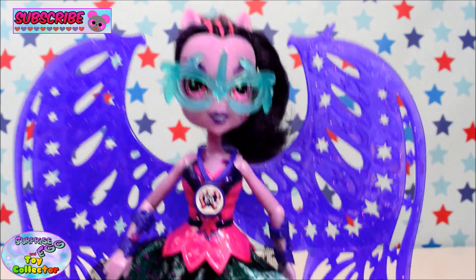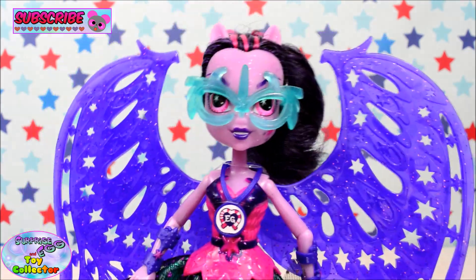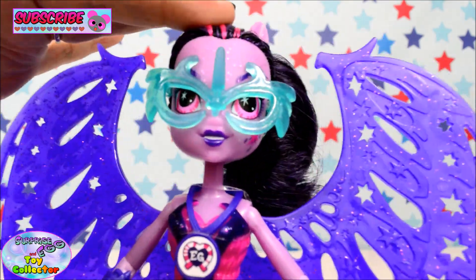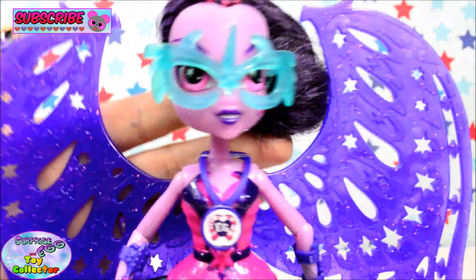Let's have a look at our Midnight Sparkle doll — oh my goodness she looks absolutely awesome. She is sparkling from head to toe. She is just beautiful.